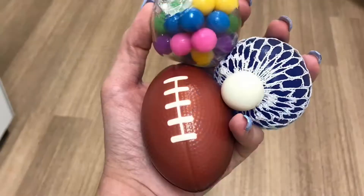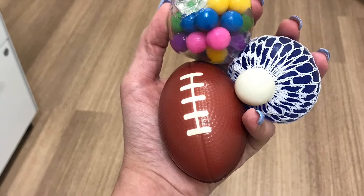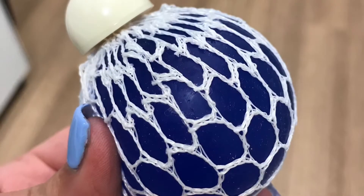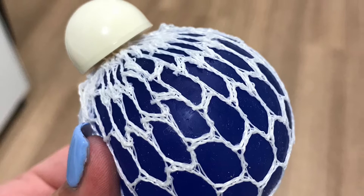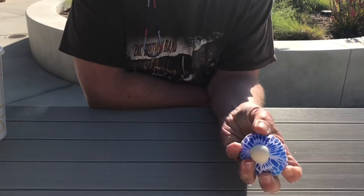For this video we will be talking about stress balls, when to use them, and how to use them. We will be talking about this stress ball in particular, as demonstrated by one of our wonderful residents here at Irby Ranch.